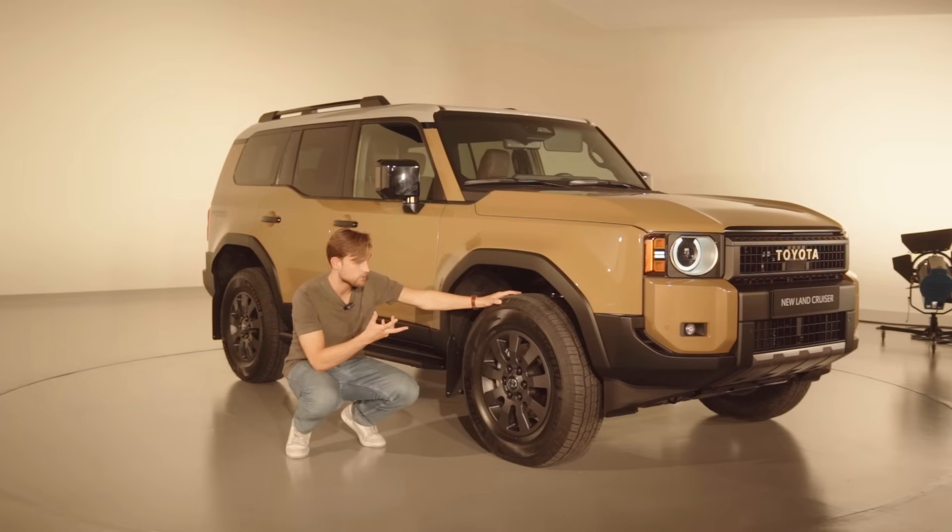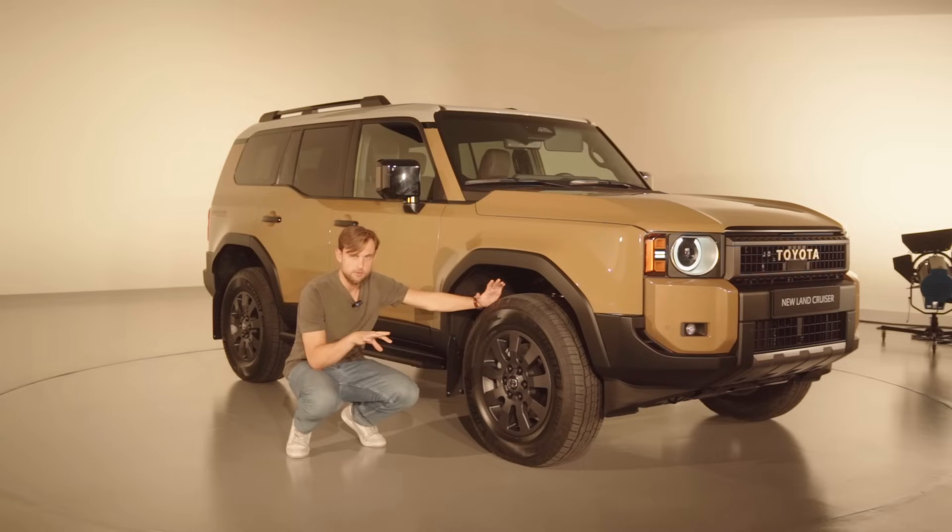The first upgrade is the anti-roll bar. When you're off-road you want the right and left tires to move independently, so Toyota has added a manual decoupling — with the push of a button it decouples the right and left tire so they move independently of each other. When you go on-road you couple them back together, so you get the best of both worlds.